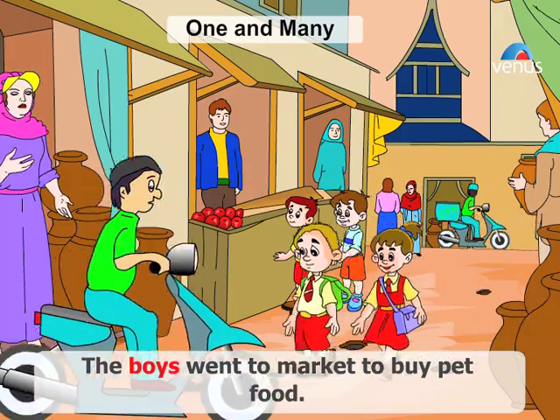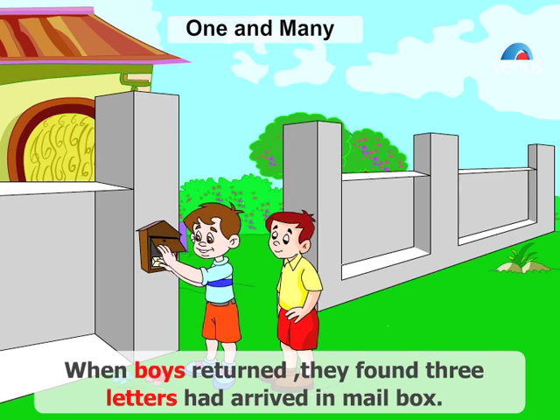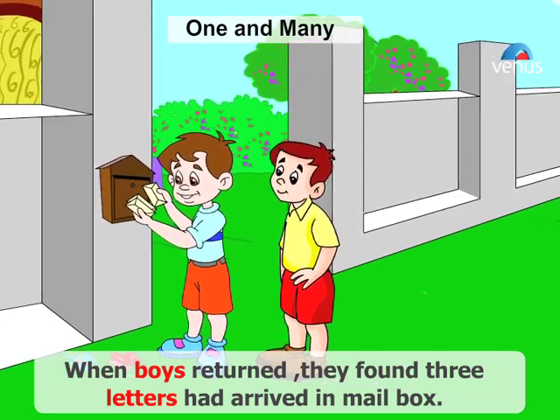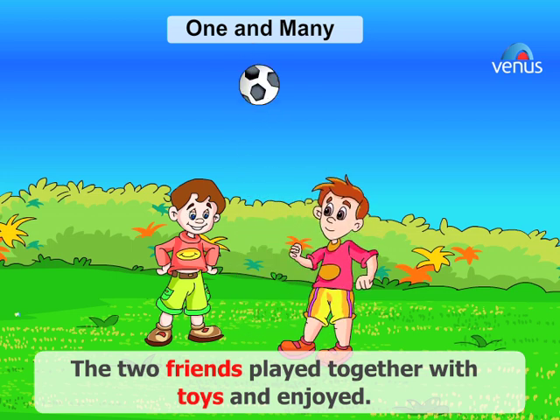The boys went to market to buy pet food. When the boys returned, they found three letters had arrived in the mailbox. The two friends played together with toys and enjoyed.